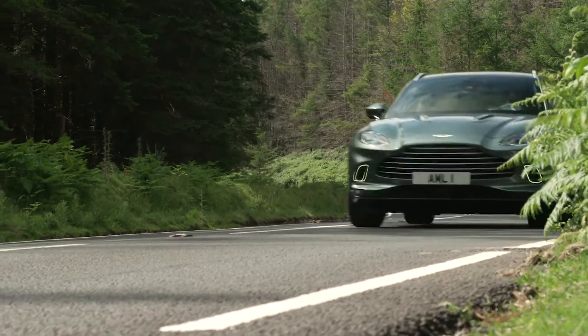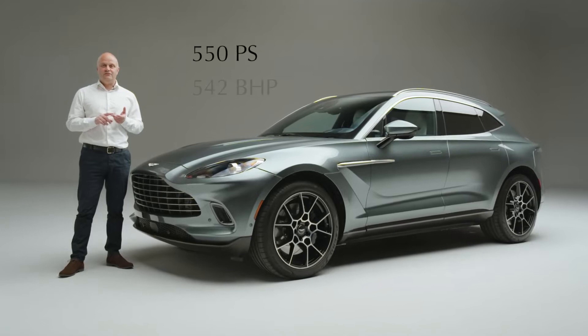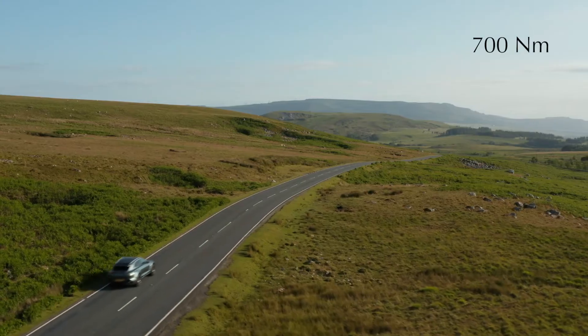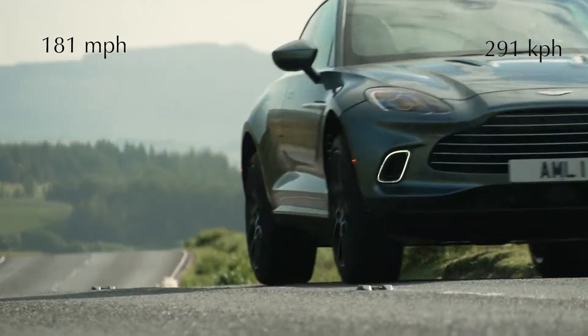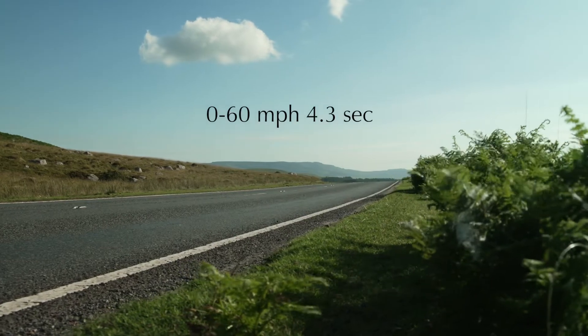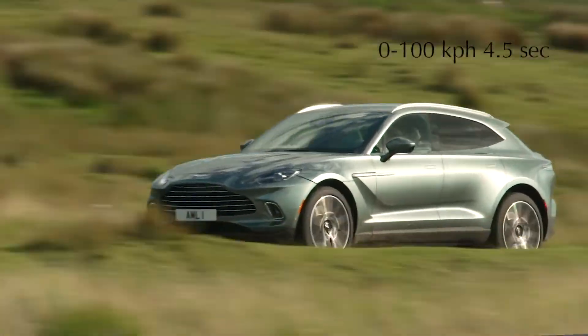DBX headline performance statistics: power 550 PS or 542 horsepower, torque 700 Newton meters, top speed of 181 miles per hour or 291 kilometers per hour, zero to 60 in 4.3 seconds, zero to 62 — or 0 to 100 kilometers per hour — in 4.5 seconds.